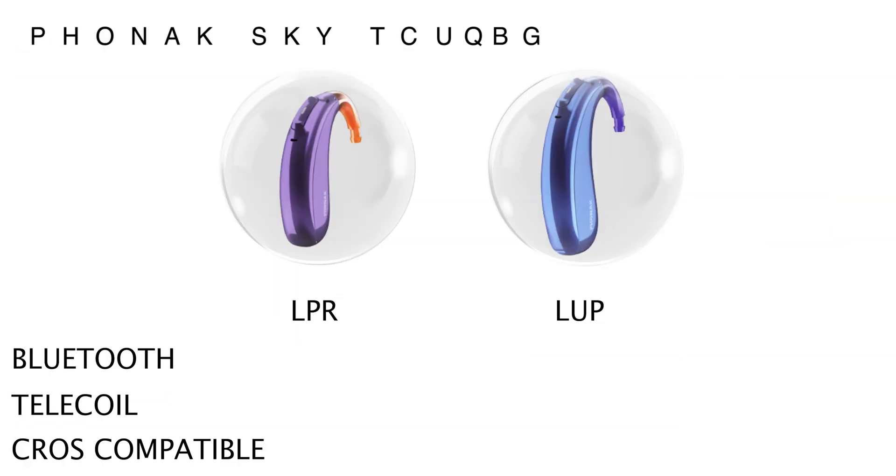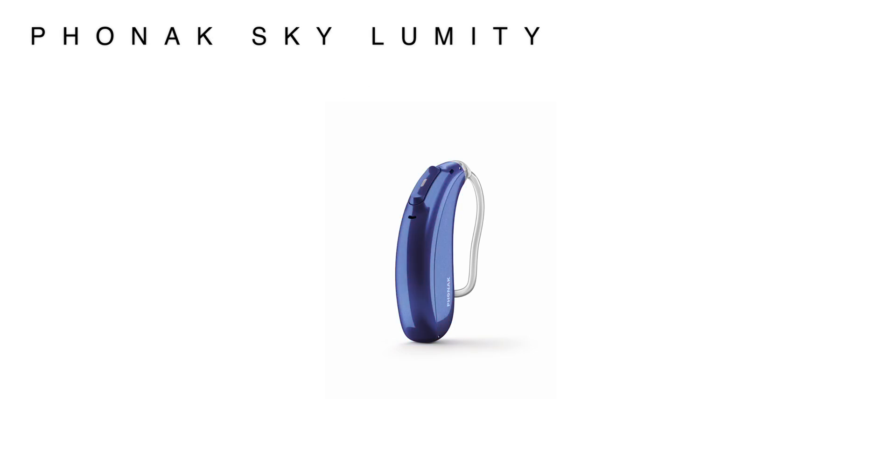Similarly to the Naida Lumity, the Sky Lumity comes in two different models: the Sky LPR, which is the Canon X rechargeable power hearing aid, and the Sky LUP, which uses a 675 disposable battery and is also the slightly larger and more powerful of the two. Both hearing aids sport built-in Bluetooth to allow you to connect directly to your phone, with only the LUP having a telecoil and only the LPR being cross-compatible. Both are available in the widest range of colours I've seen from any hearing aid manufacturer, with 14 different colour options to choose from.